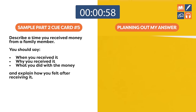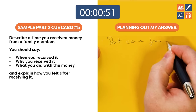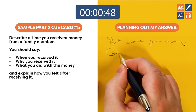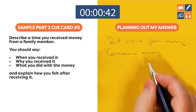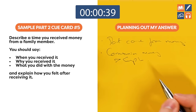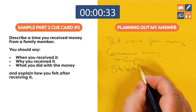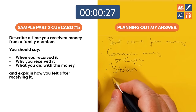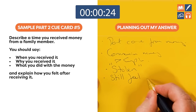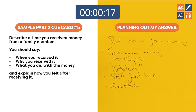The next cue card is about a significant amount of money I received. This is quite a difficult one because I don't come from a rich family. The only time I can remember getting money from my family was communion money. I'll explain what that is, why I received it, and the fact that it was taken from me — but it makes me very grateful because of why it was taken.